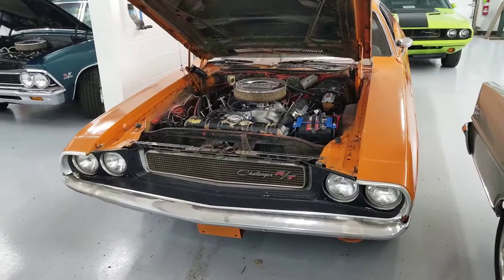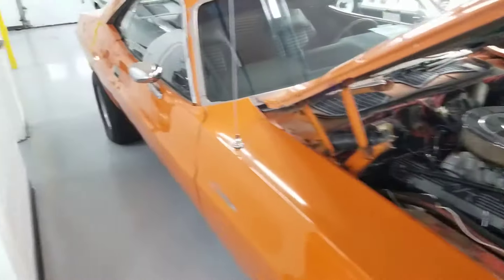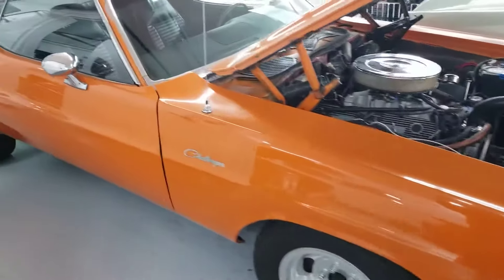This is a 1970 Challenger RT with an upgraded 440 and a 4-speed in it. This is old school — this is what we used to ride in high school.